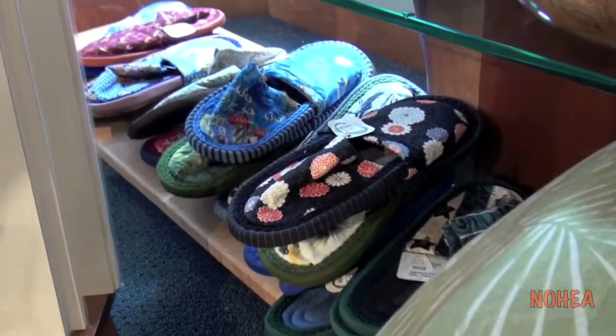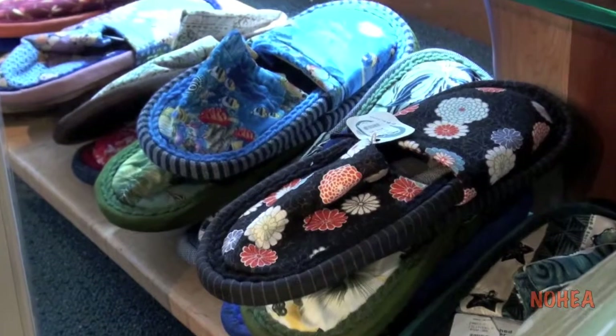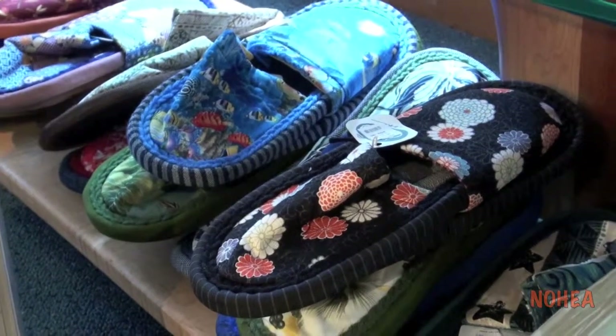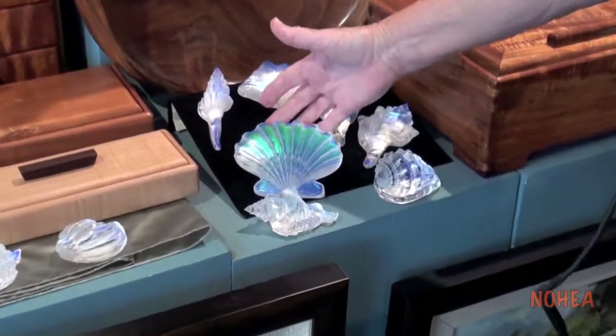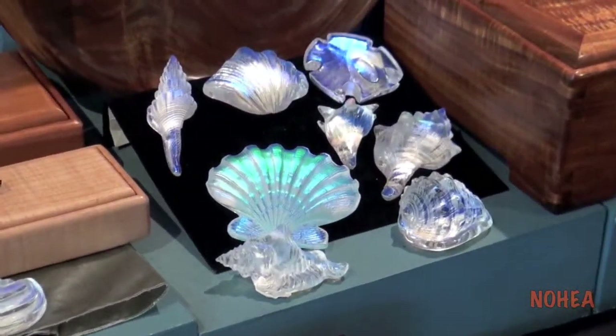We have slippers by Ione Kanataki on the Big Island — it's hard to keep those in stock. Dichroic glass shells; they're marvelous, they're just very unique.